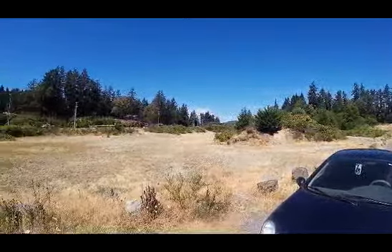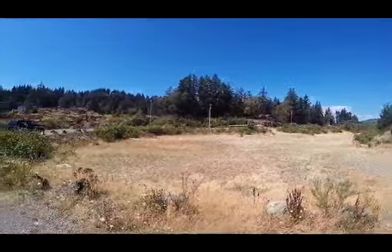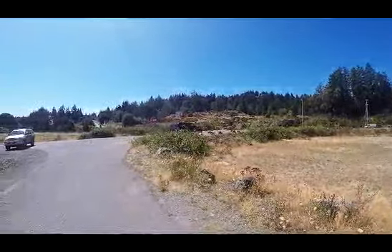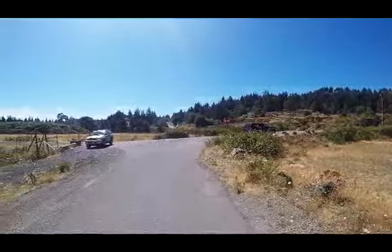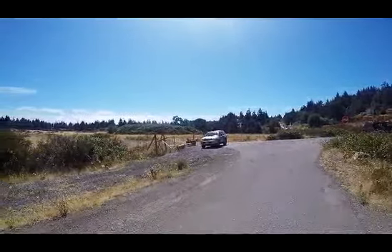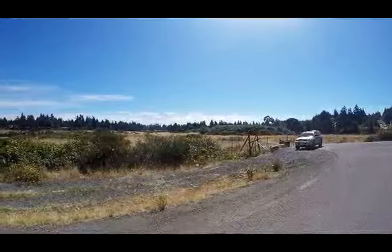This, I think, is called the Veterans Memorial Park. I've been looking for a wilderness site that's out of the way of aircraft and people. There are one or two cars here and people walking their dogs, following some rough footpaths. I think this is going to be the ideal spot for a test.